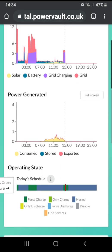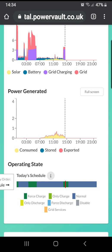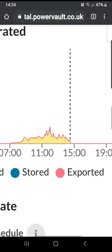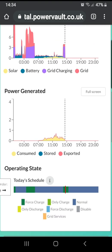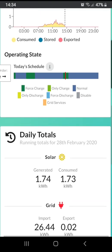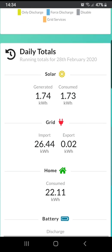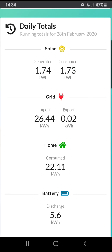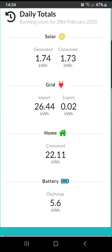I literally decide on the fly whether I want to use it or not. And that's the solar activity today — as you can see, it's rubbish. These are not perfectly accurate figures because the sensors aren't accurate, but it is what it is.